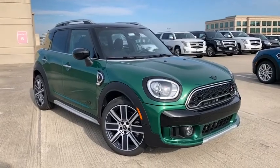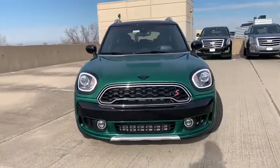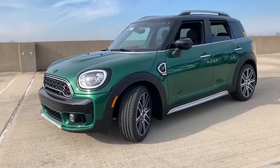Come test drive the 2020 Mini Countryman. The Countryman is a bright idea. Four doors, more interior space, and positioning that evokes the rally heritage of the original Mini.